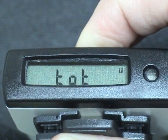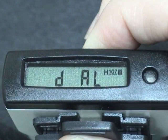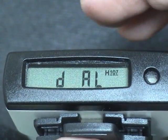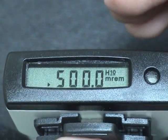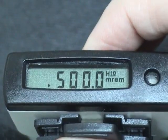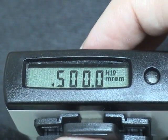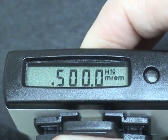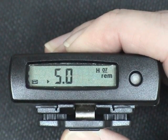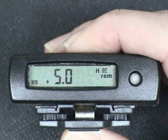To see dose alarm thresholds, long press the button until you see DAL and release the button. One immediate short press will give you the first dose alarm set point. A second short press will give you the second dose alarm set point. A third short press will give you the HP 0.07 dose alarm set points.